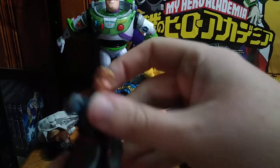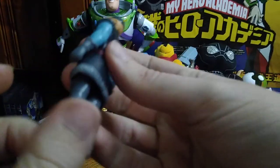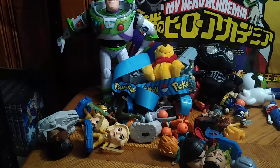We got Sven here from Frozen — action figure version of him, which is nice. I love me some action figures, that's a good-looking action figure.